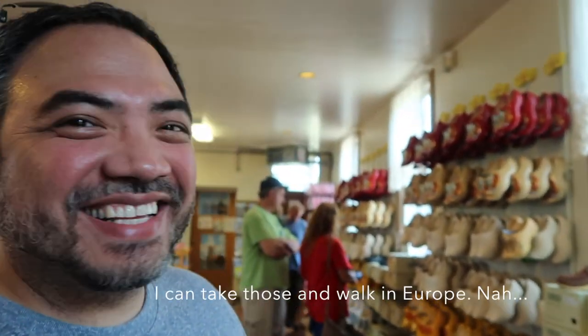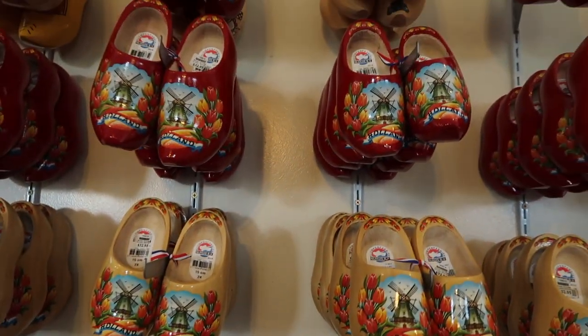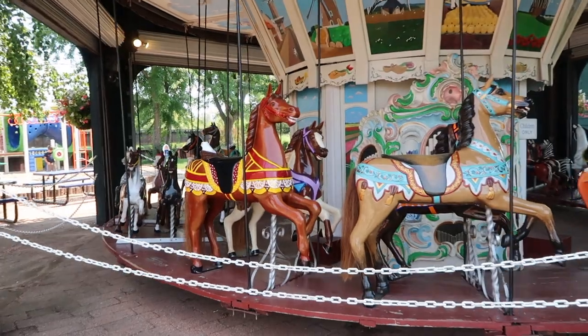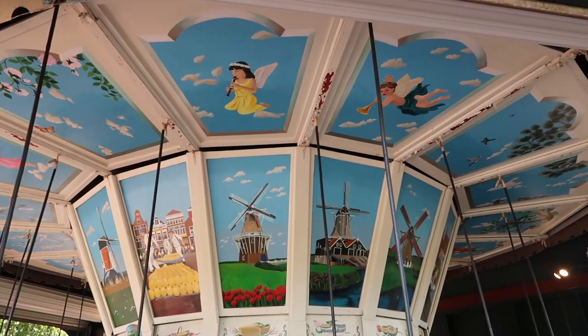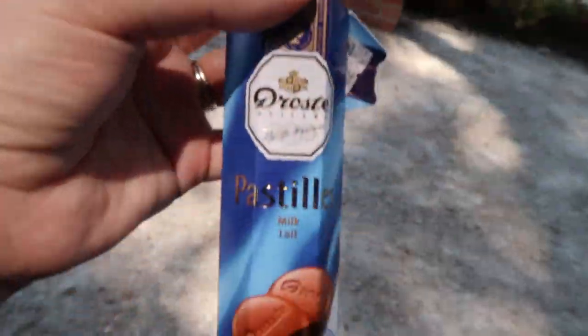Maybe you need some shoes? I could take those and walk in Europe. They're really pretty. Let's try this. You got milk chocolate? Yeah, I got milk chocolate. That's really good.